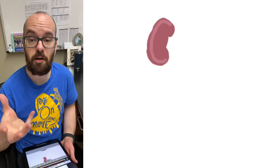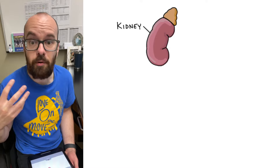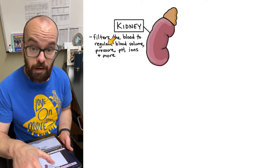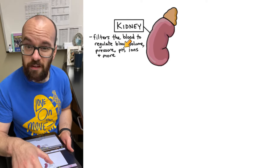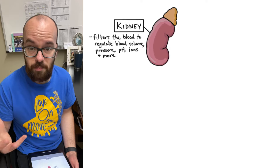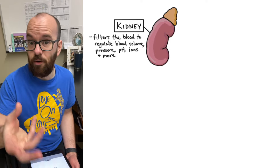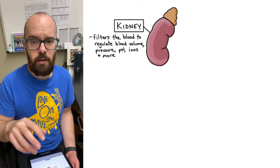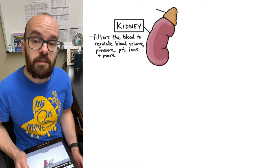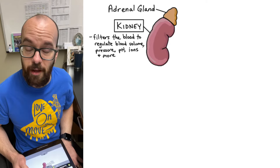Let's start off with the kidneys. The kidneys are going to be the main organ of the urinary system. They're going to be the organ that's actually filtering things out from the blood and producing all of the urine that we make. That allows us to regulate our blood volume, our blood pressure, the pH or the acidity of our blood, regulating the ions in our blood, and just getting rid of waste from our blood. Sitting just above or superior to the kidneys are the little kidney hats — I mean adrenal glands — which I still think look like party hats for the kidneys.